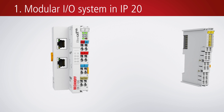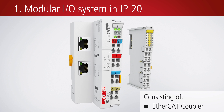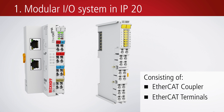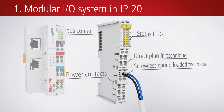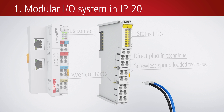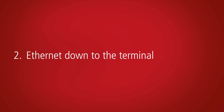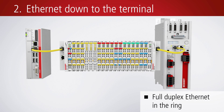The EtherCAT terminal system consists of an EtherCAT coupler and a large number of EtherCAT terminals for all common signal forms. The coupler is used for communication with higher-level PC controllers. The EtherCAT protocol is fully supported up to the individual terminal.